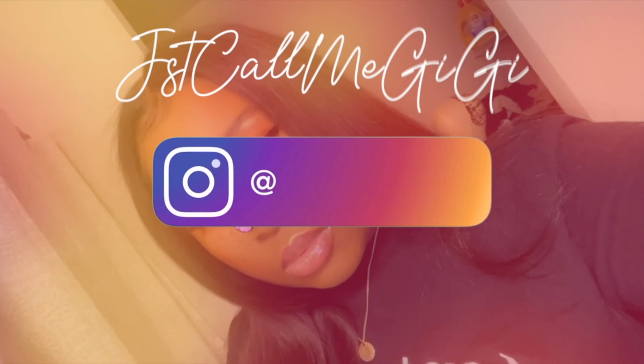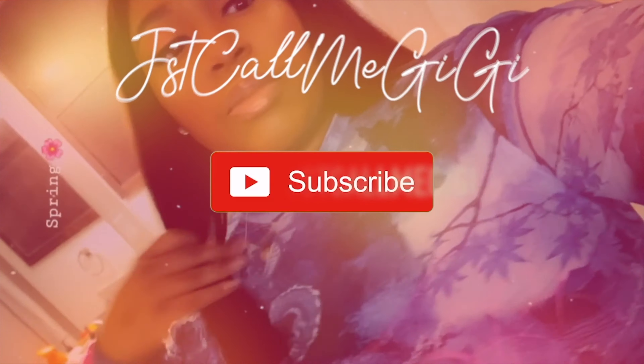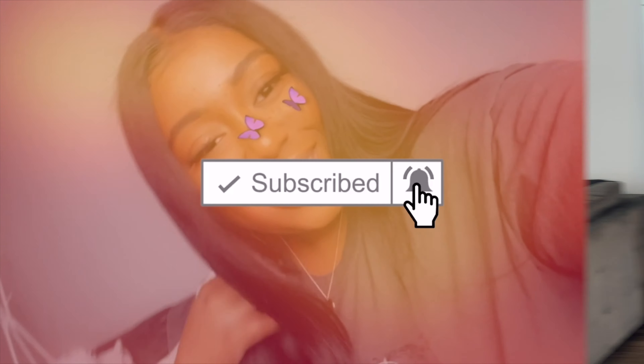Hey Gummy Bears! Welcome back to the channel. Today we're going to be doing a Pretty Little Things Haul. It's going to be a mini haul because I didn't get that many pieces.